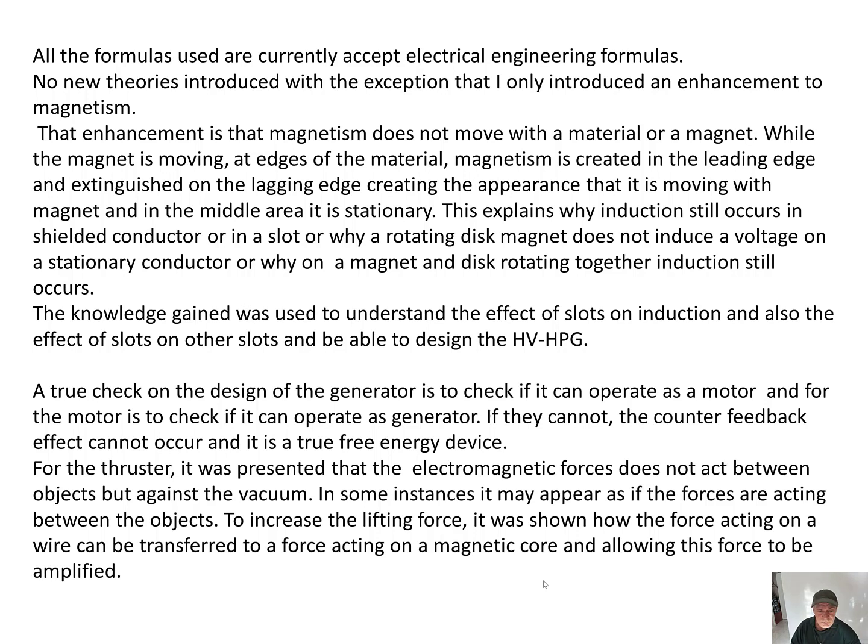For the thruster, it was presented that electromagnetic forces do not act between objects but against the vacuum. In some instances it may appear as if the forces are acting between the objects. To increase the lifting force, it was shown how the force acting on a wire can be transferred to a force acting on a magnetic core, allowing this force to be amplified.